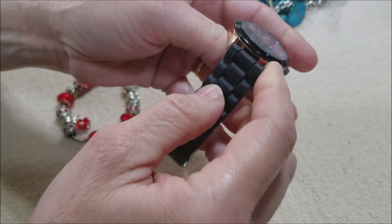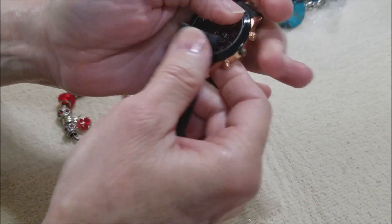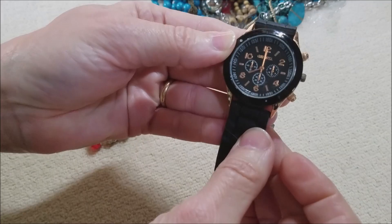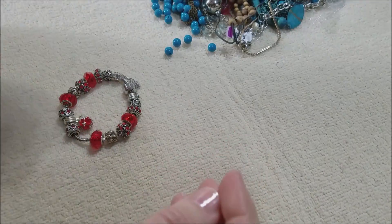It's not missing a pin — oh, it is. That was the band. It's a Geneva watch, missing a pin and probably needs a battery.